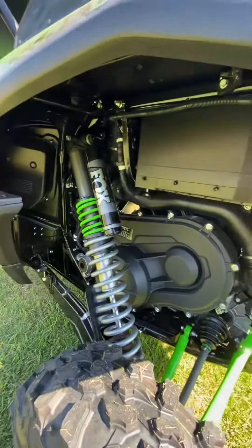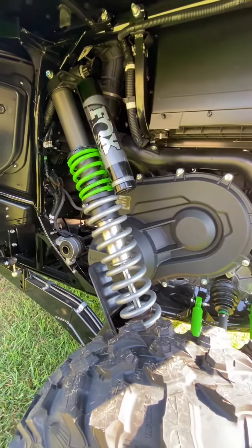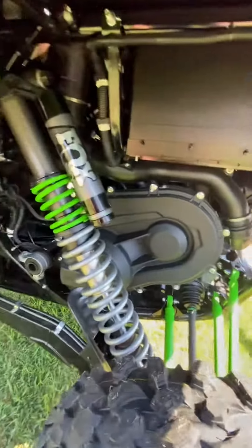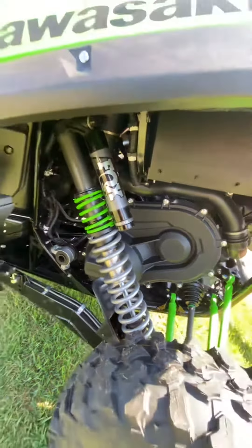Kawasaki already had an amazing Fox suspension, and we teamed up with Highlifter here in Shreveport and they put an upgraded suspension lift on there. That's why you see the different colors — the upgraded Highlifter suspension on the bottom with the top part being the Kawasaki original suspension.